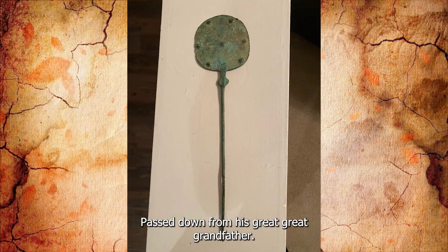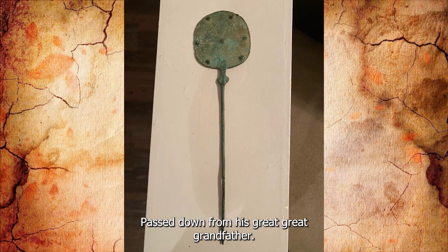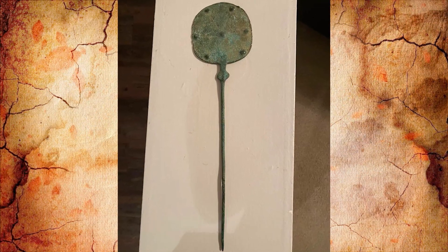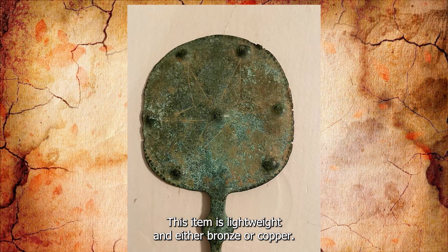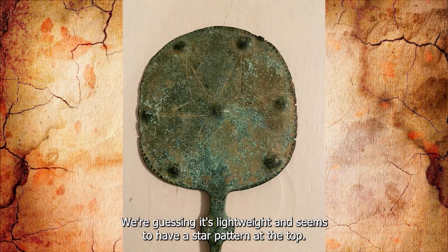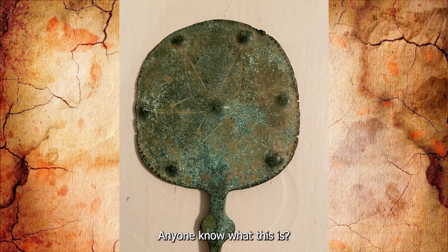My friend received this passed down from his great-great-grandfather. It's believed to be from Persia and about 2,000 years old. The item is lightweight and either bronze or copper, we're guessing. It seems to have a star pattern at the top. Anyone know what this is?